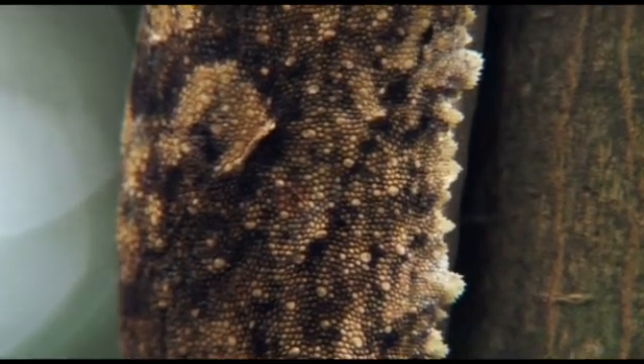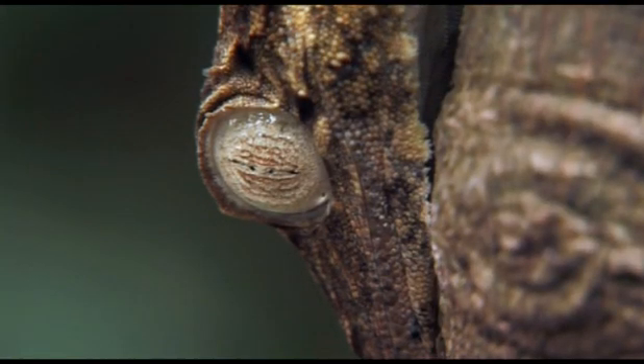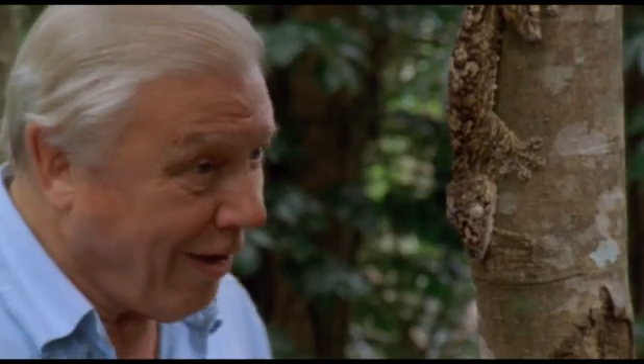And the consequence is that if it presses itself close to the bark and spreads those frills, it sheds no shadow at all. The irises of its eye are also part of this amazing camouflage.